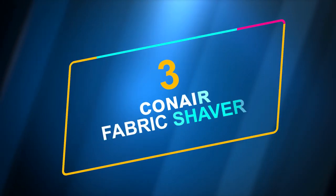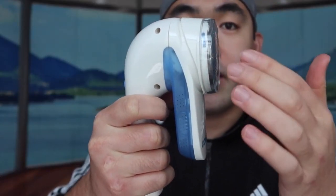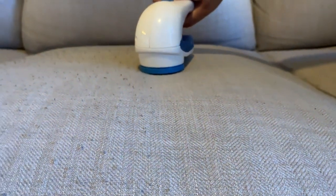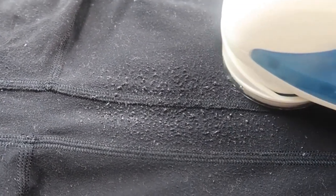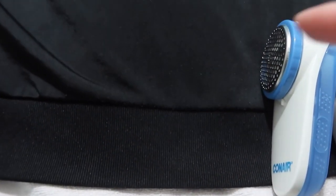Number 3: Conair Fabric Shaver. This fabric shaver is powered by batteries and removes fuzz, lint, and pills from your favorite materials, such as socks and couches, safely and efficiently. It is compatible with the majority of fabrics you have in your house. Because it is battery-powered, it is both simple and portable to operate. It features a pleasant ergonomic handle and three different depth settings that allow it to remove fuzz, pilling, and lint from sweaters, clothes, and furniture. The lint catcher can be removed so it is simple to dispose of after use.